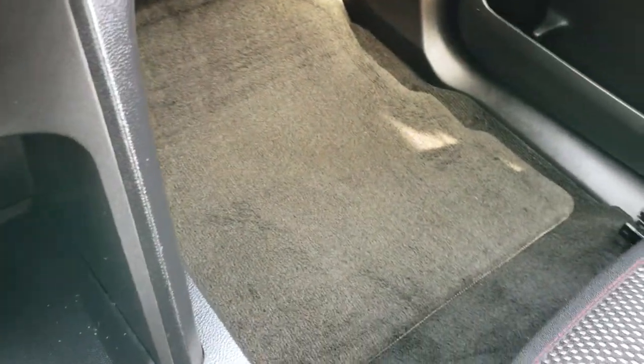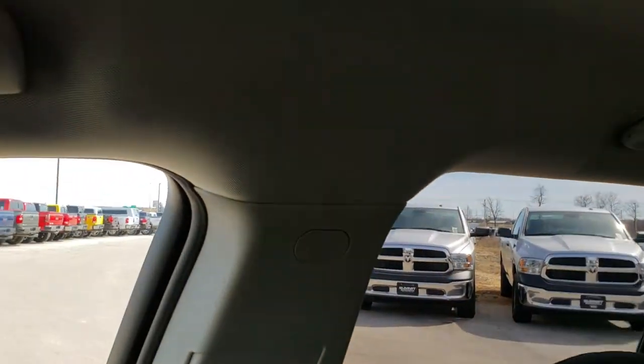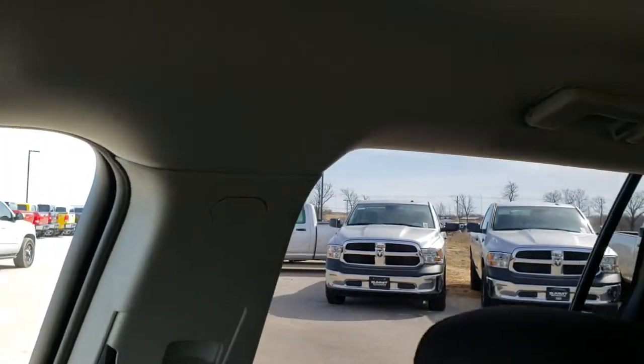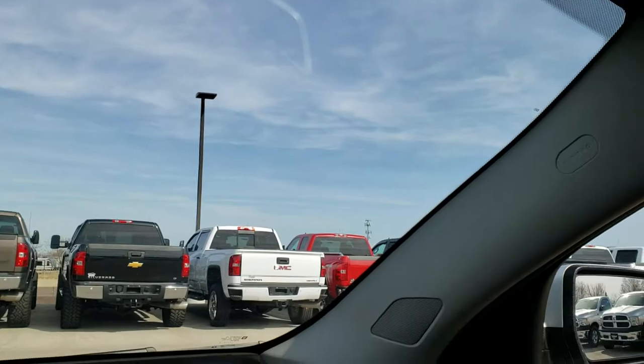The passenger side floor mat and seat are in excellent condition — no rips, no tears, very nice. This vehicle smells very clean inside and I don't think it's ever been smoked in. It does have the side curtain airbags, and the headliner is in really nice condition as well. You've got your map lights up there, and it does have OnStar capabilities as well.